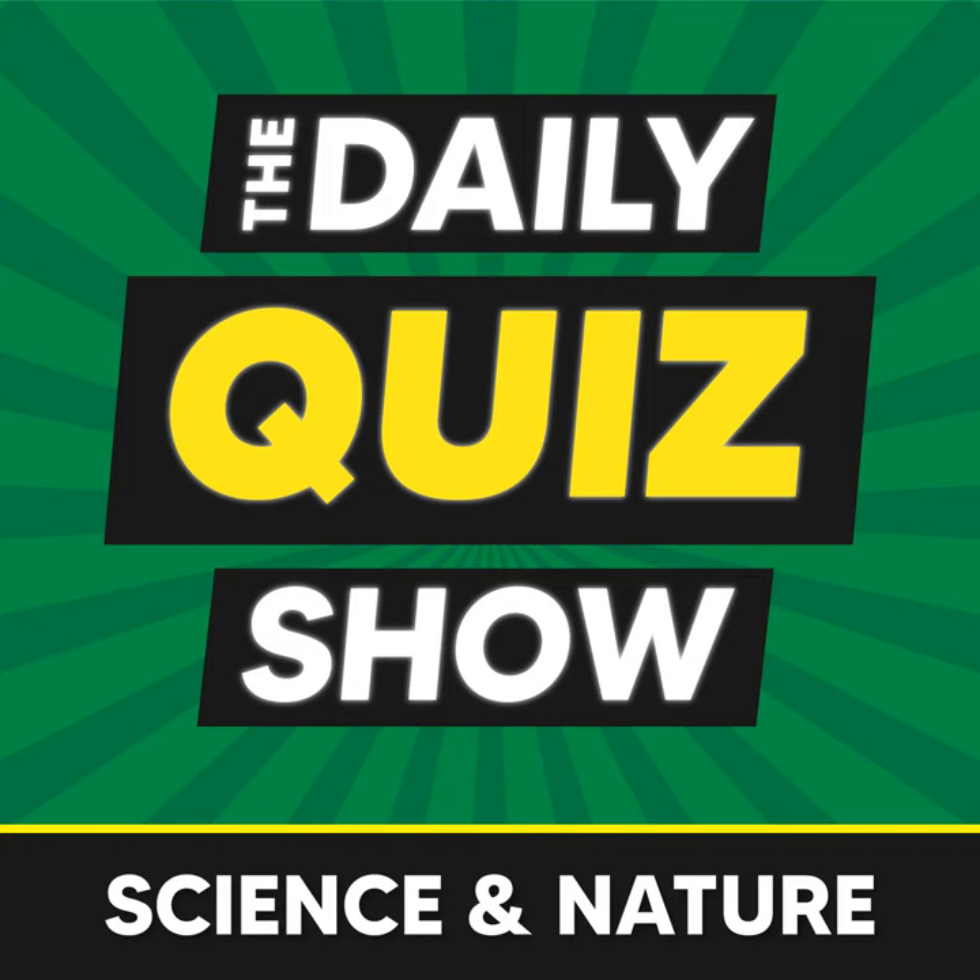Question nine: what is a prosthetic? The answer is an artificial body part.